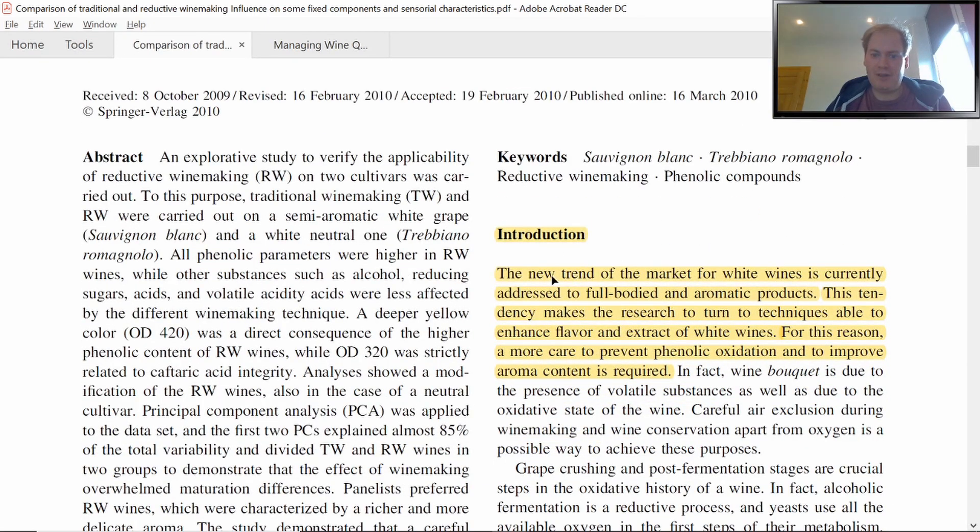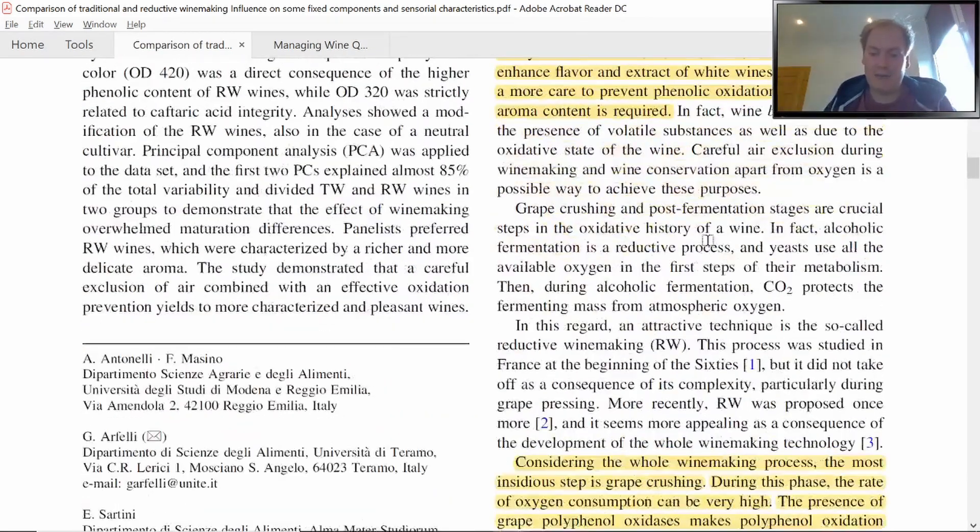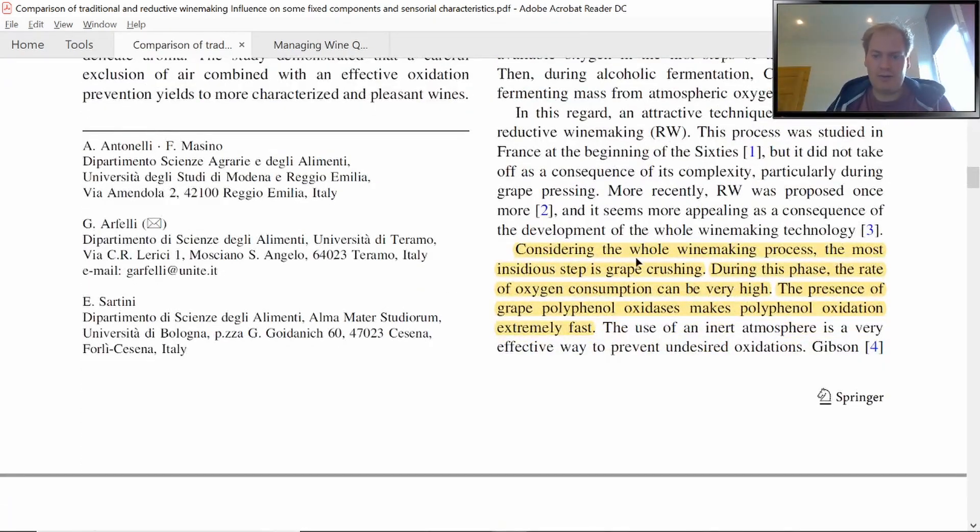The new trend of the market for white wines is currently addressed to full-bodied and aromatic products. This tendency makes research turn to techniques able to enhance flavor and extract of white wines. For this reason, more care to prevent phenolic oxidation and to improve aroma content is required — of course we're talking about reductive winemaking here. Considering the whole winemaking process, the most insidious step is grape crushing, during which the rate of oxygen consumption can be very high. The presence of grape polyphenol oxidases makes polyphenol oxidation extremely fast.